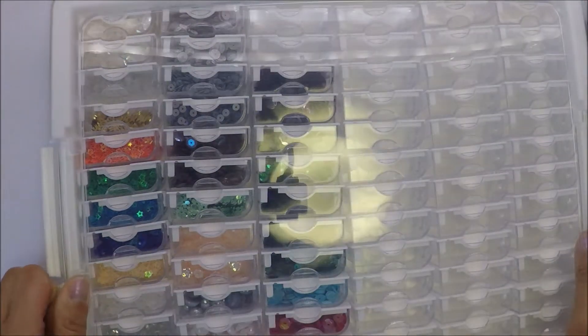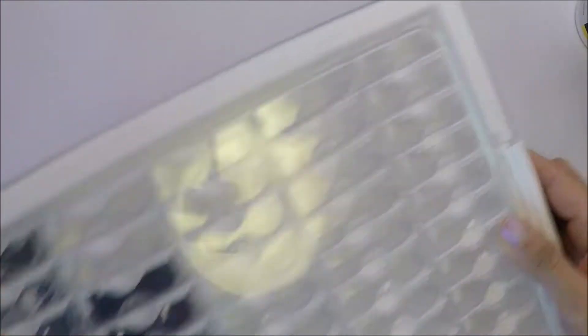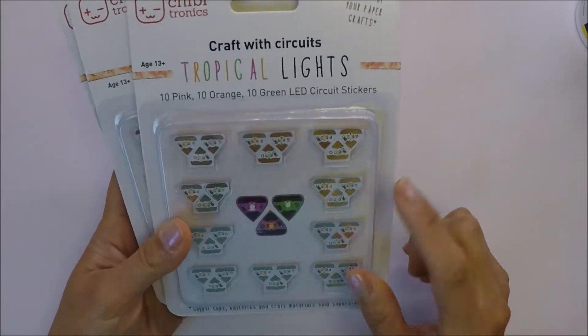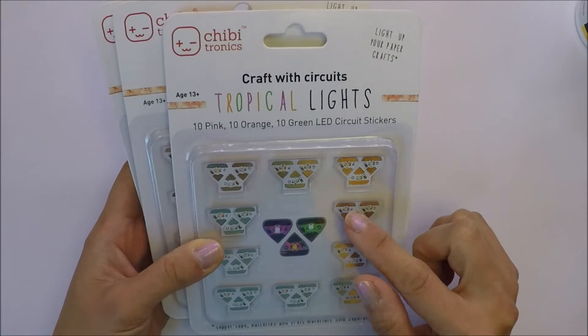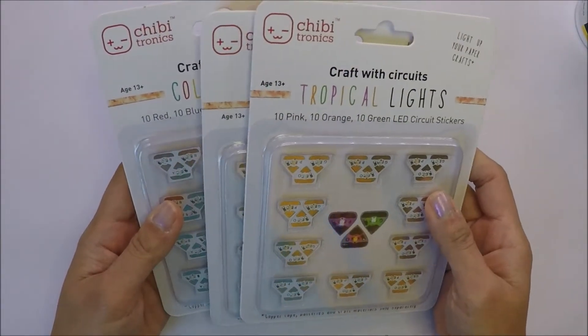So this is the first one that I got from Amazon. The other one my husband got is because he wants to make those cards that have lights. I told him about this one and he got three packs of this Chibitronics lights.